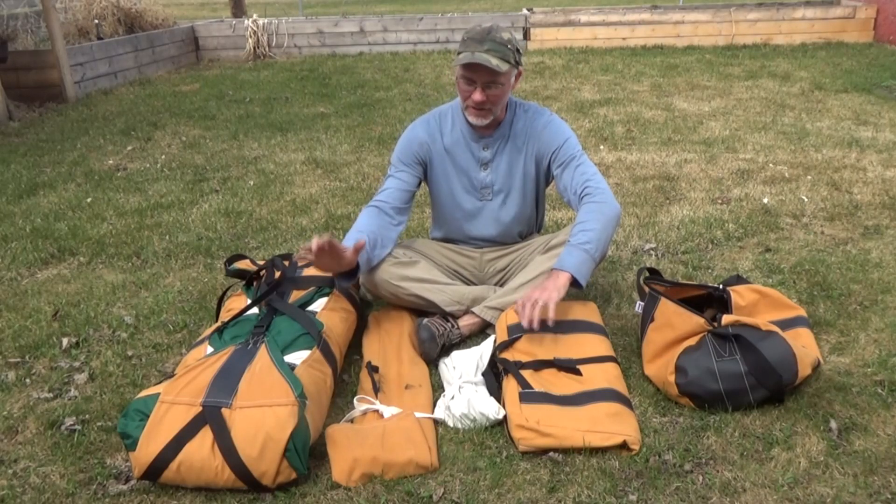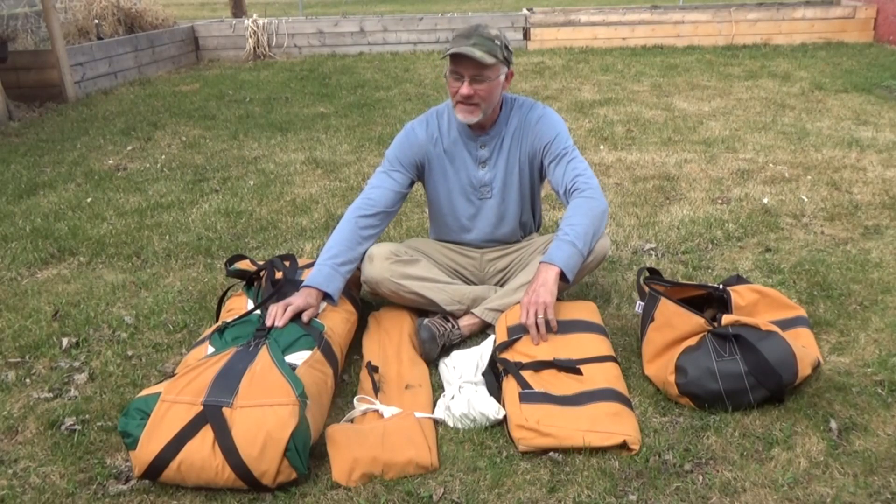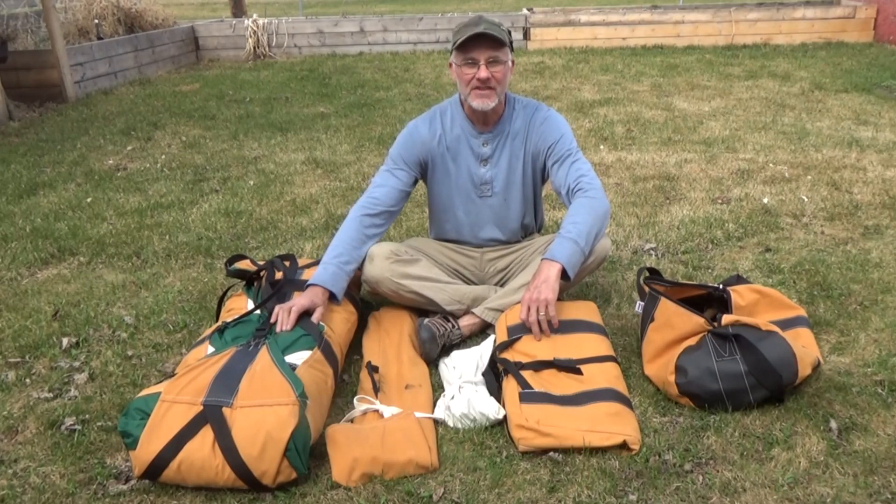I'm Dale Kislik. This video is all about taking a close look at the Shackleton Tent that's made by Ellis Canvas Tents.